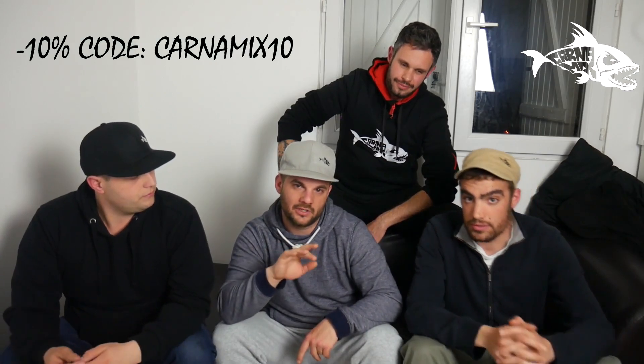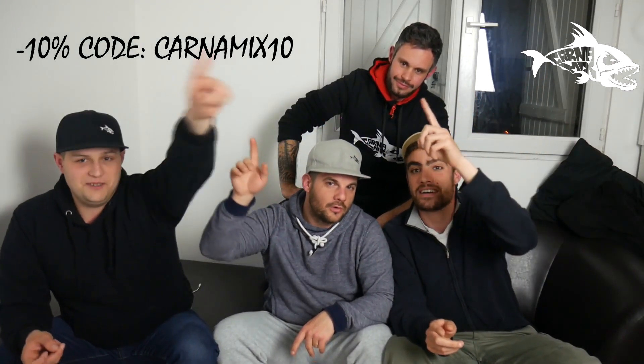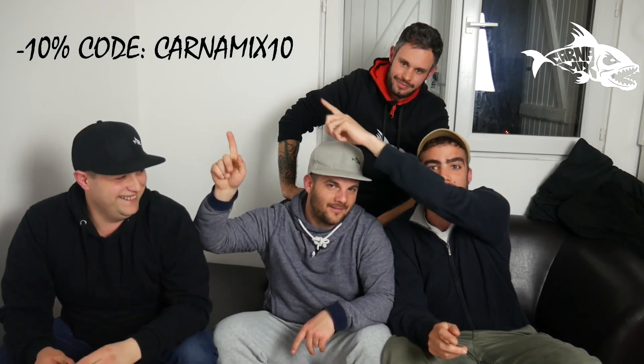Un petit code promo de moins 10% pour ceux qui ont des petites commandes à faire pour l'ouverture du brochet. On vous le met en écriture dans la vidéo, comme ça vous pouvez le trouver directement. Il sera là et vous aurez moins 10% sur votre prochaine commande.